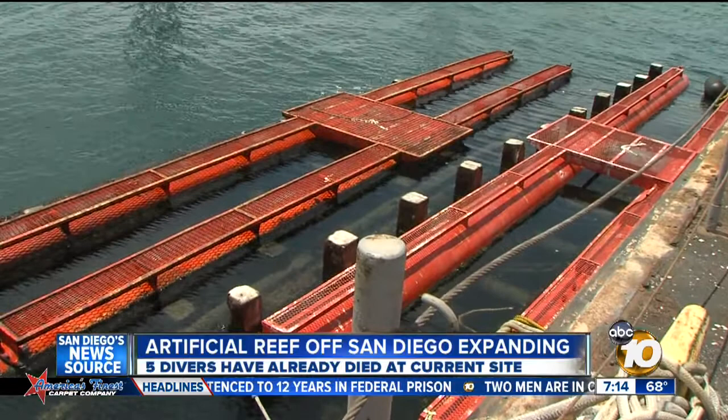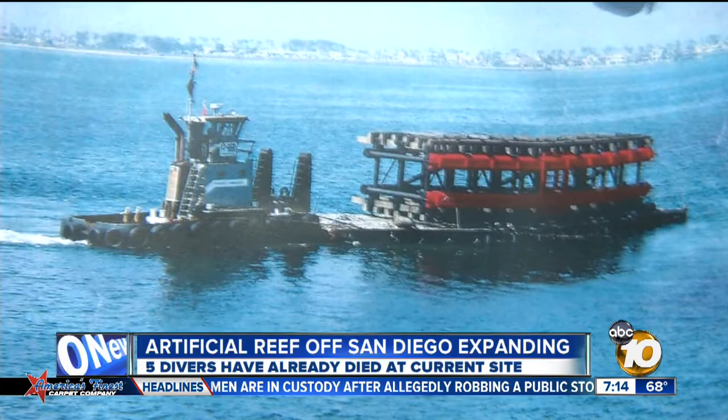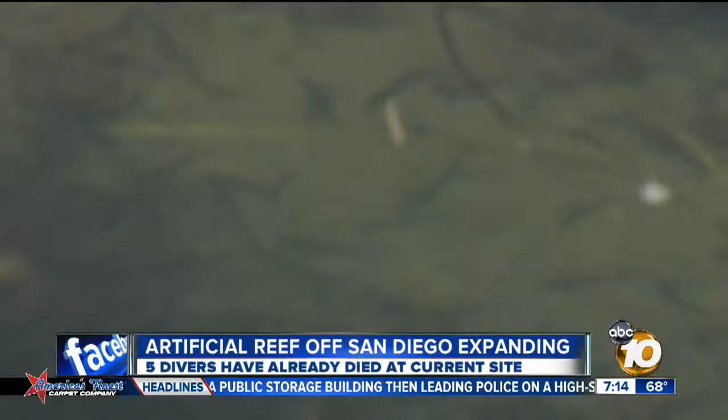At the end of the month, these worn-out submarine separators will be taken out to sea and dumped near the Yukon, to be part of the divers' recreation area being developed on the ocean floor. If you look down, you can see some of the fish that have already turned them into a habitat.